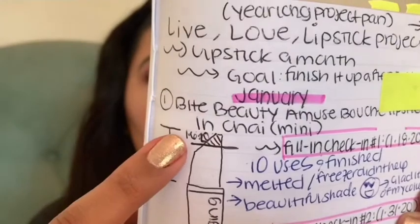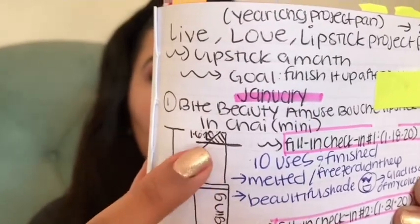The fill-in check-in number two was zero uses because I had already finished it before then. Right here at the first check-in, all of this part broke off — I didn't even get to use the last little bit of it. But I'm just happy that it's out of my collection forever and is now in my empties.